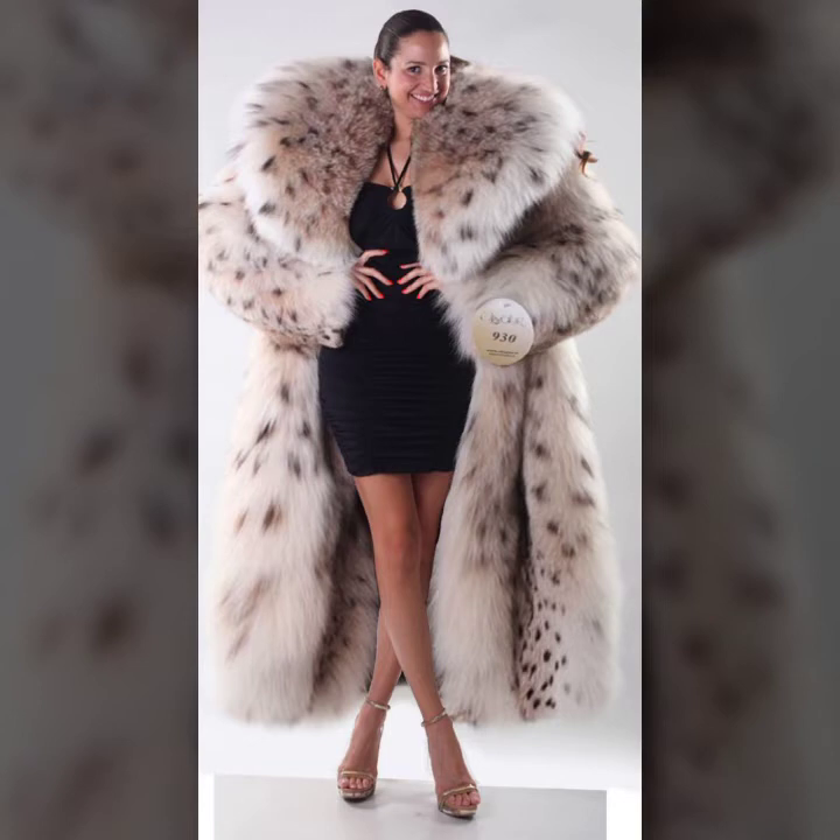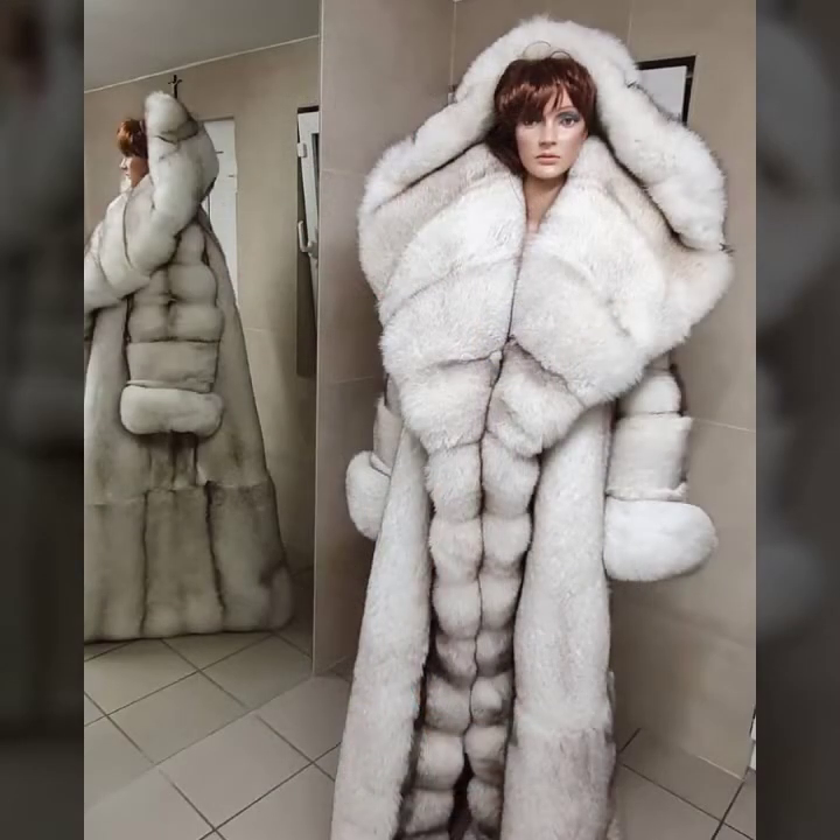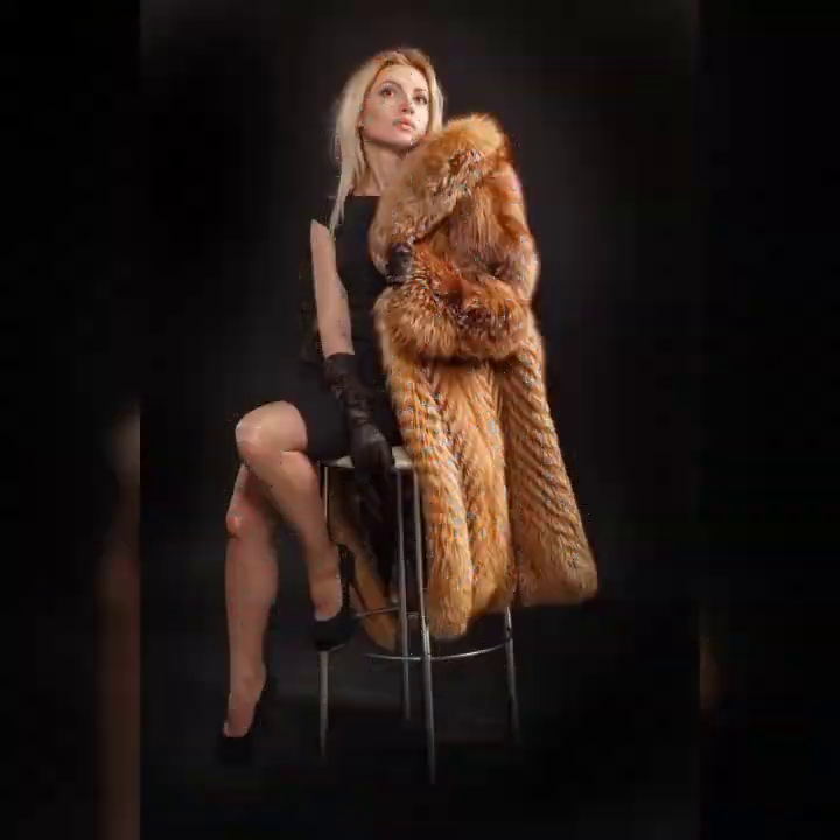There are many more design ideas of fur coats you'll see in this video, so I suggest you watch till the end. I hope you like it. If you like it, follow us, and if you try it, I hope you look graceful and charming.